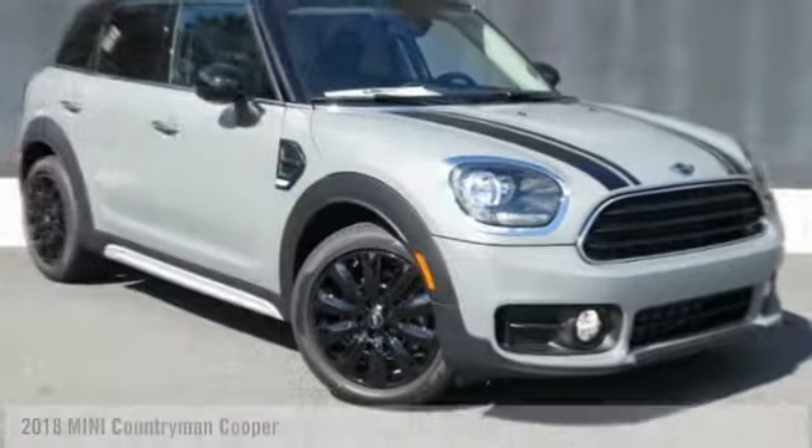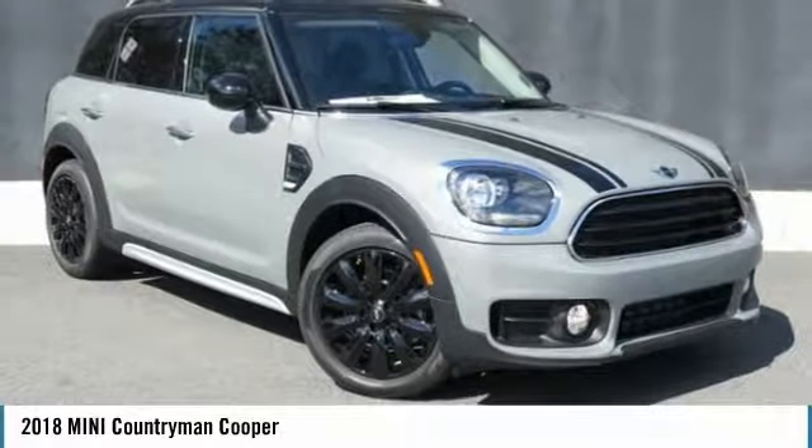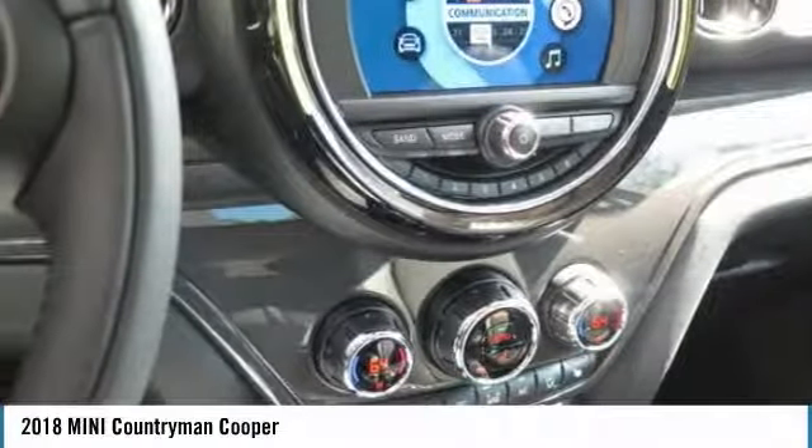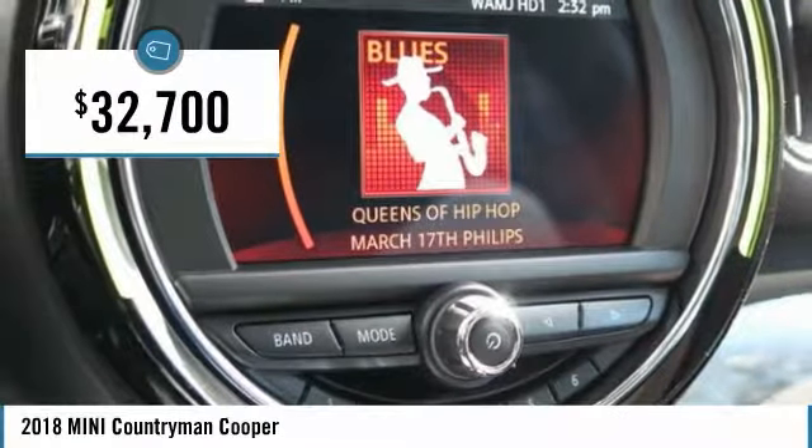In 2018, Countryman. The Countryman is a bright idea — four doors, more interior space, and positioning that evokes the rally heritage of the original Mini, priced below $35,000.